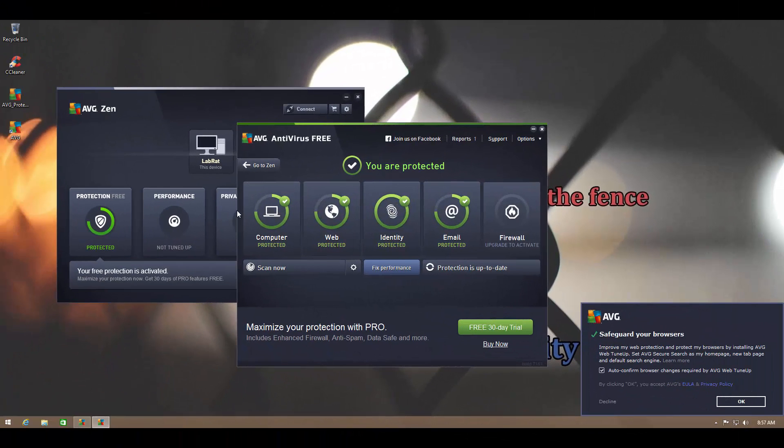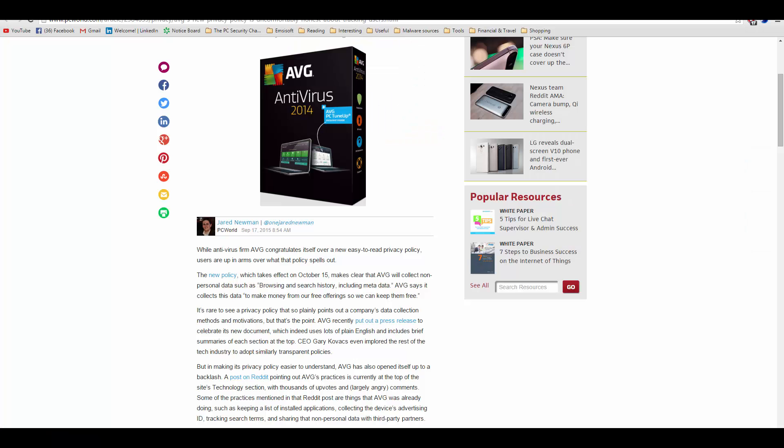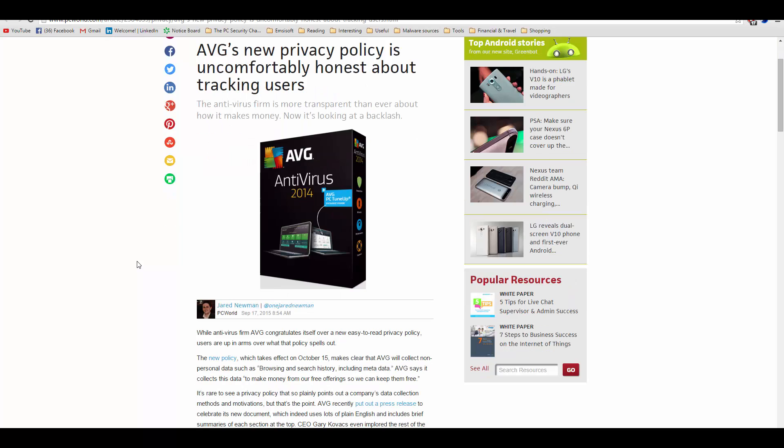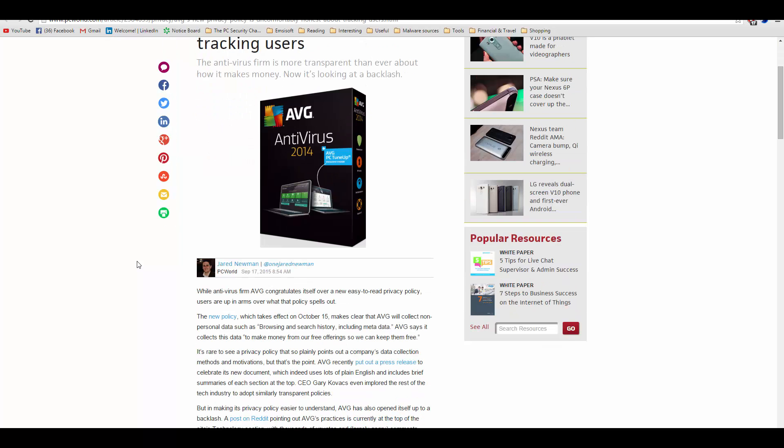Before we get into the actual product review, there is something I need to talk about, and that is AVG's new privacy policy. Unless you haven't heard about it already, you should be well informed that AVG makes it absolutely clear that they are going to collect browsing and search history data, which they think is non-personal, but your thoughts could vary.